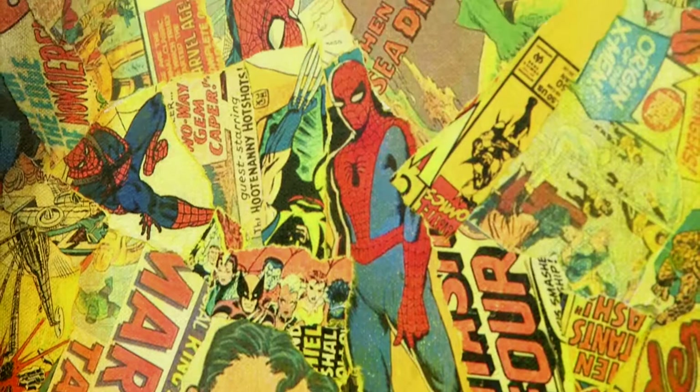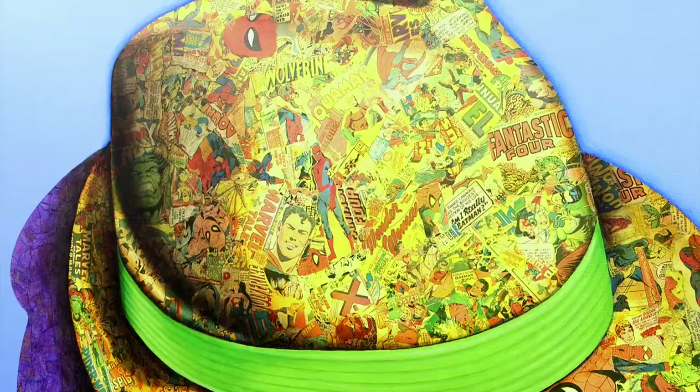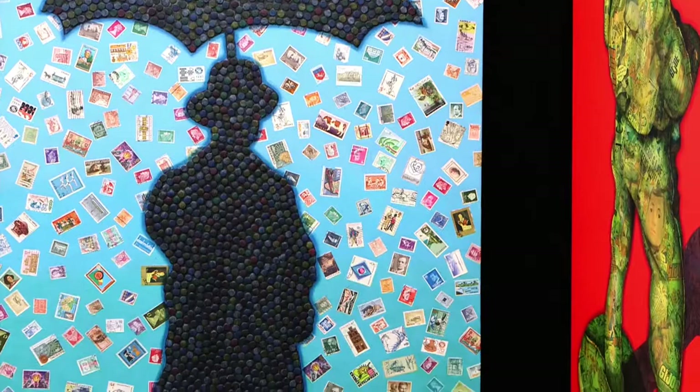I think a lot of the pieces, like the comic book ones, immediately conjure up a sense of nostalgia for everyone, because everyone has some connection with that. Some of my pieces have a little bit more personal meaning to them, but I don't think that's really important for most people to understand, because I think everybody creates their own narrative once they look at a piece.